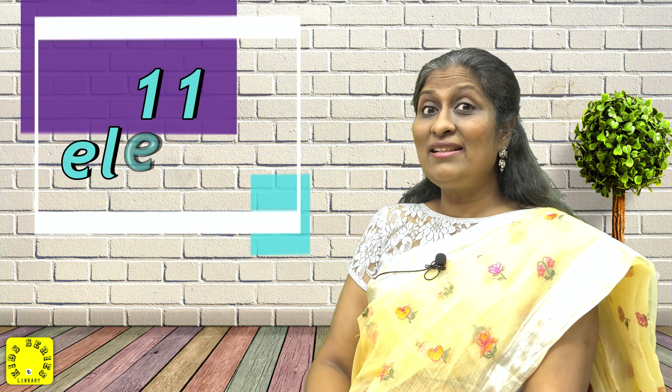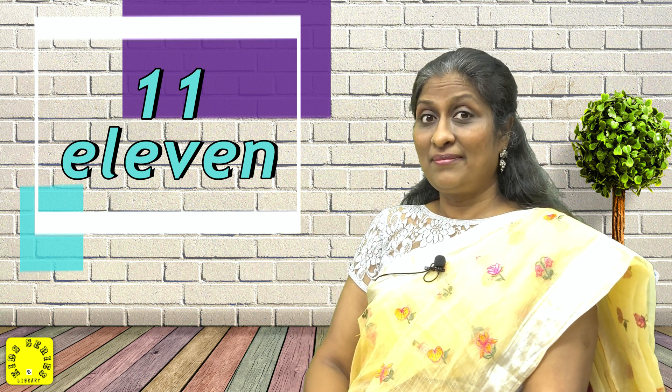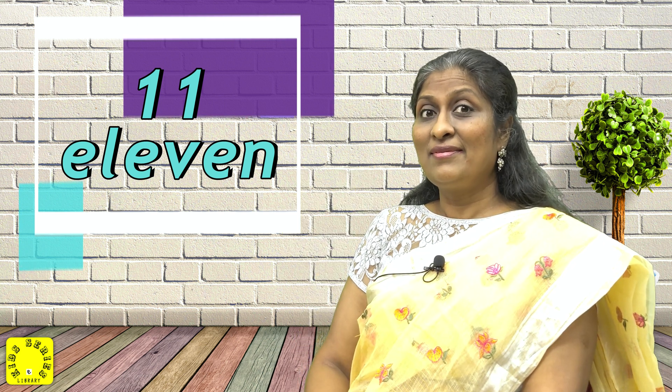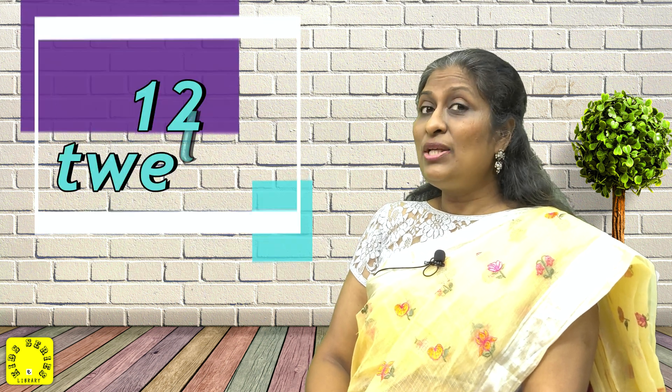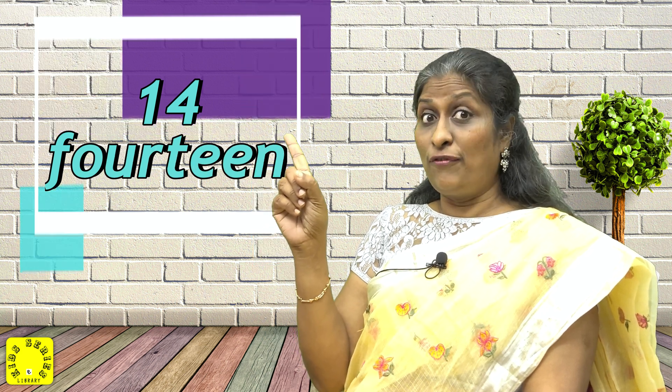E-L-E-V-E-N, 11. T-W-E-L-V-E, 12. T-H-I-R-T-E-E-N, 13. F-O-U-R-T-E-E-N, 14.